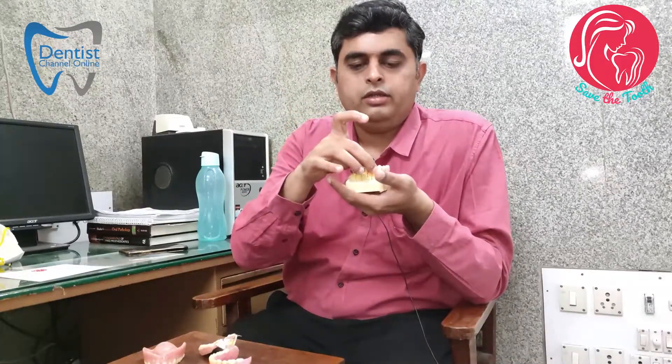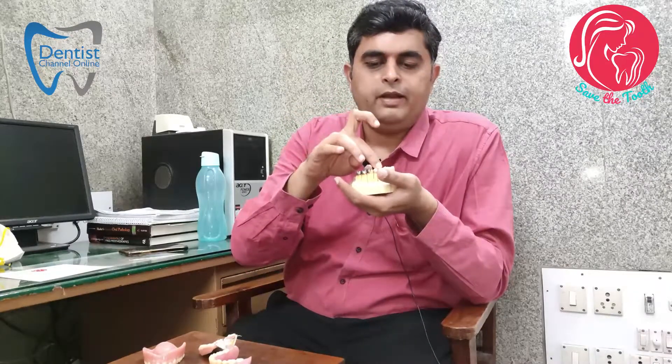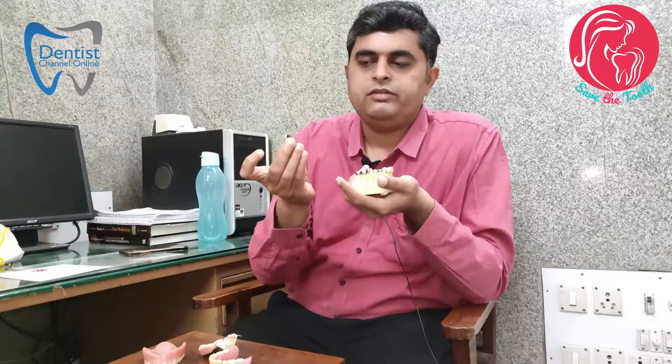Only the missing tooth is replaced — that is called an implant prosthesis. In a fixed partial denture, two natural teeth are ground and replaced with an artificial substitute, which is the FPD. Since two natural teeth are being ground, it is not advisable to go for a fixed partial denture if you have the option of an implant.